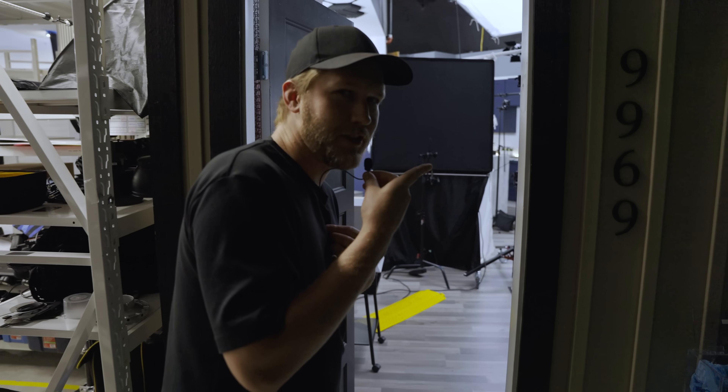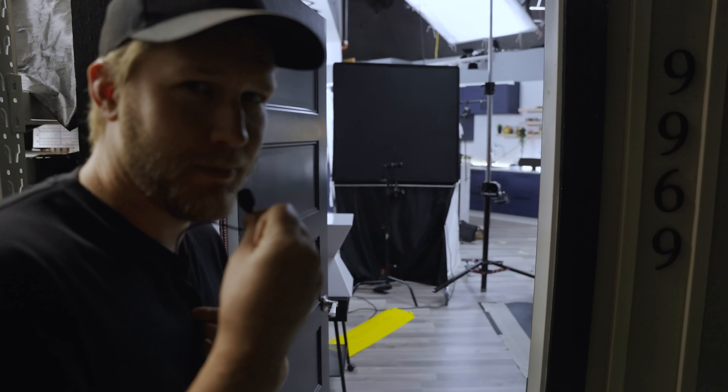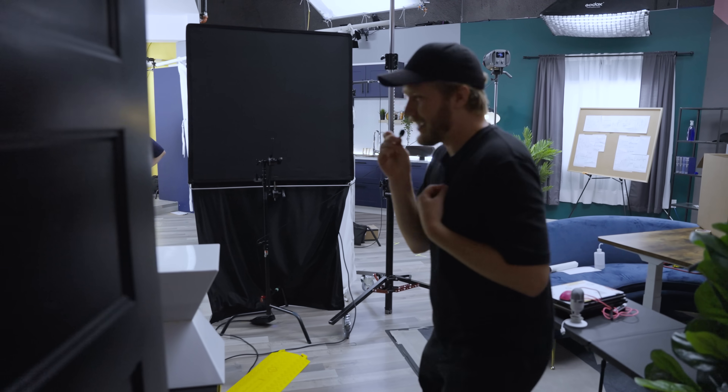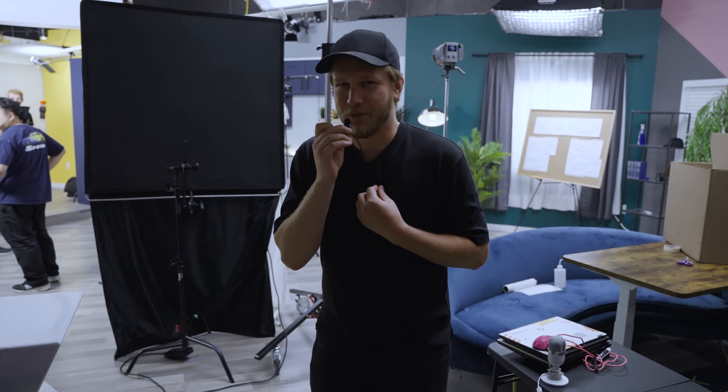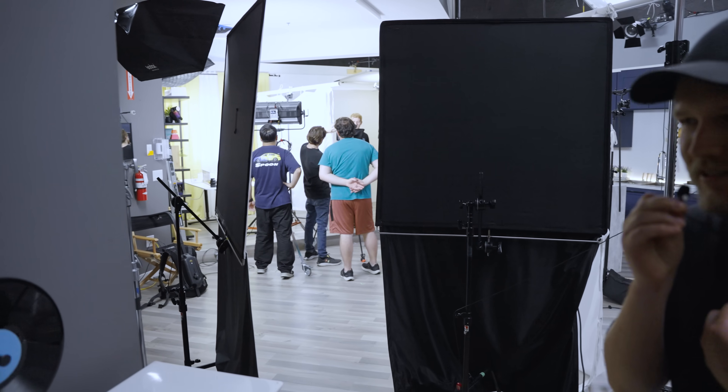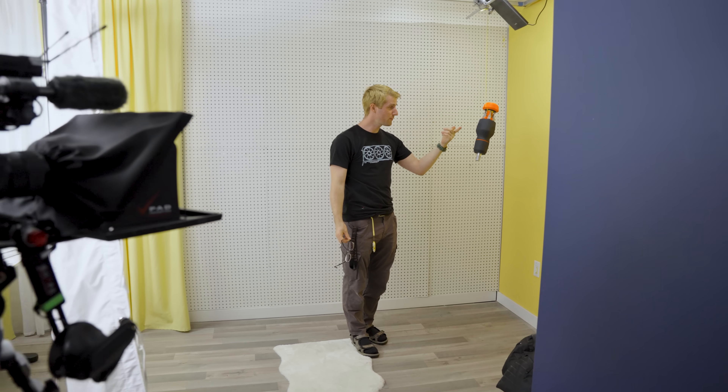You can guess what this door number used to say but we had to change it for sponsor reasons. Moving in here they are actively filming a video which is why we are whispering. They have this really cool super directional speaker that they are using. We have a 3D printed screwdriver.